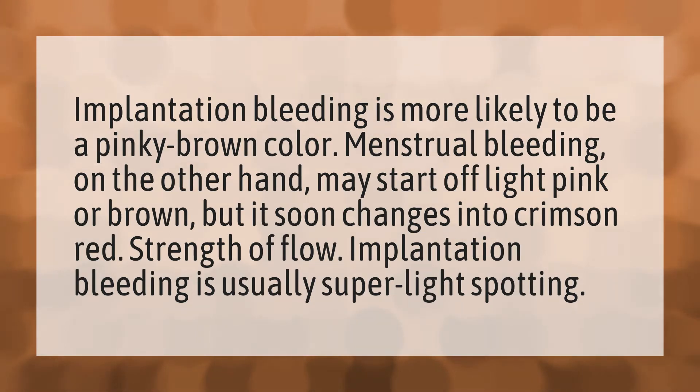Strength of flow. Implantation bleeding is usually super light spotting.